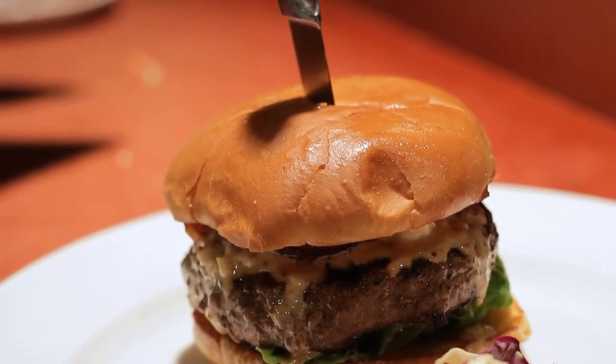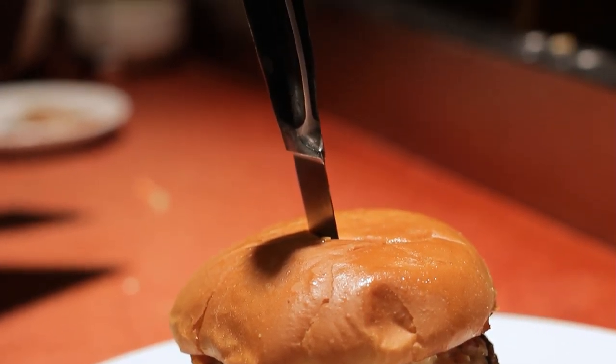We're going to take our grilled onion and place it right on top. The last piece of this dish — we're going to take our knife, slam it right down, and have a vertical black and blue Kobe burger. Waking up the palate — that's exactly what we're doing.